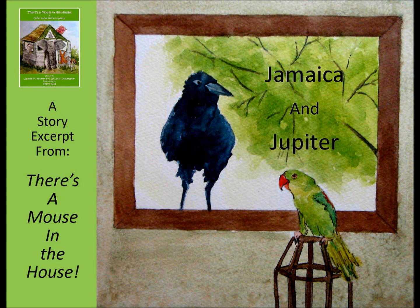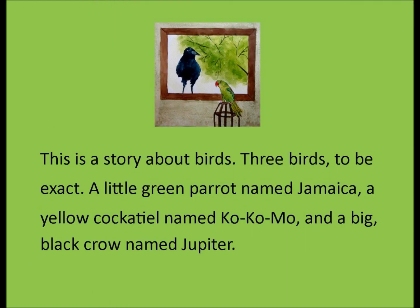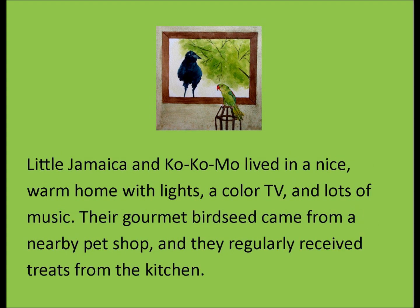Jamaica and Jupiter, a story excerpt from There's a Mouse in the House. This is a story about birds — three birds to be exact: a little green parrot named Jamaica, a yellow cockatiel named Kokomo, and a big black crow named Jupiter. Little Jamaica and Kokomo lived in a nice warm home with lights, a color TV, and lots of